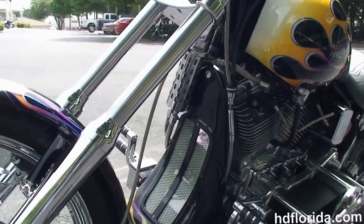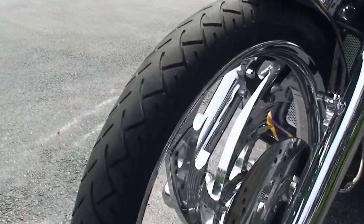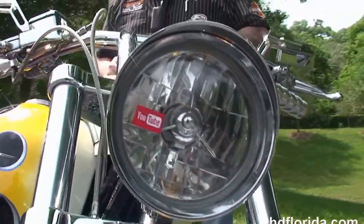Levers, grips, mirrors, and a chrome headlight out front. There are over $15,000 worth of options on this bike, including the 4 inch primary drive.